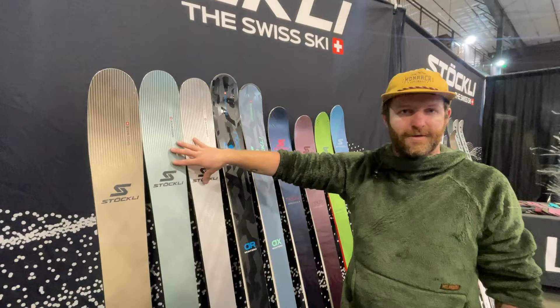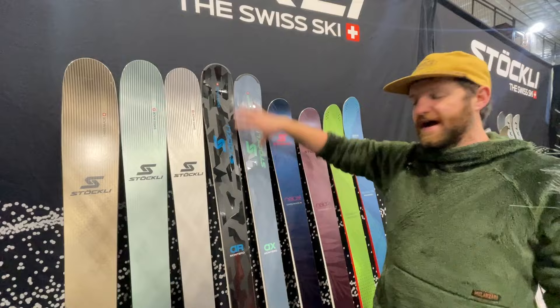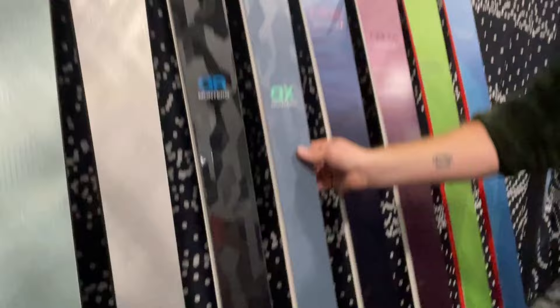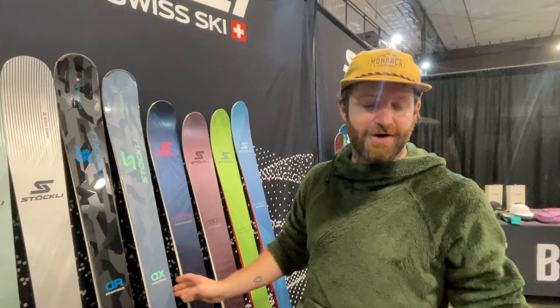Two more big names in the collection for Stokely — these all-mountain carving skis, the Montero AR and Montero AX. These skis obviously get new graphics. Side cuts are the same, waist widths are the same. As you can see in the top sheets, Stokely has shed a little bit of metal out of the tips in their turtle shell construction, and they've done the same thing in the tails. So we're going to be a little bit lighter and a little bit softer with a little bit less metal in these two skis. We don't anticipate that translating to a big drop off in performance at all on snow — we'll have more on that when we have these at our ski test. But AR and AX look great for 2025.